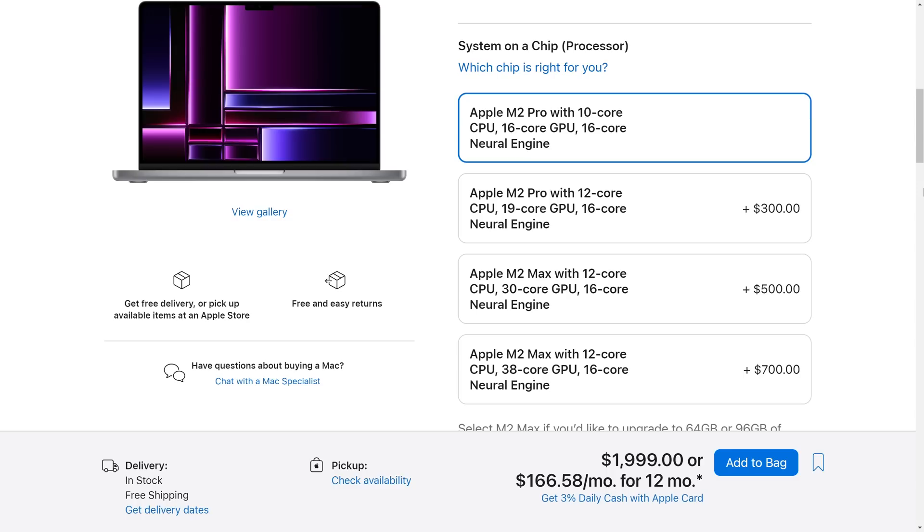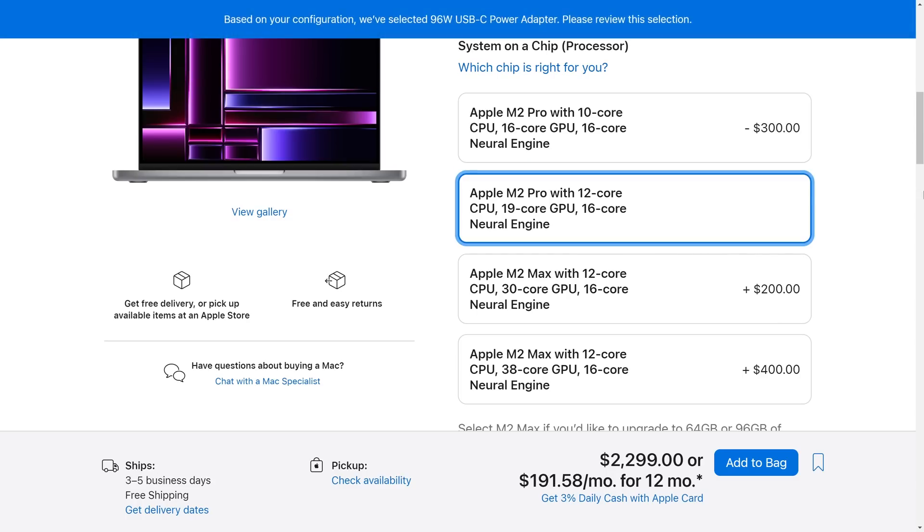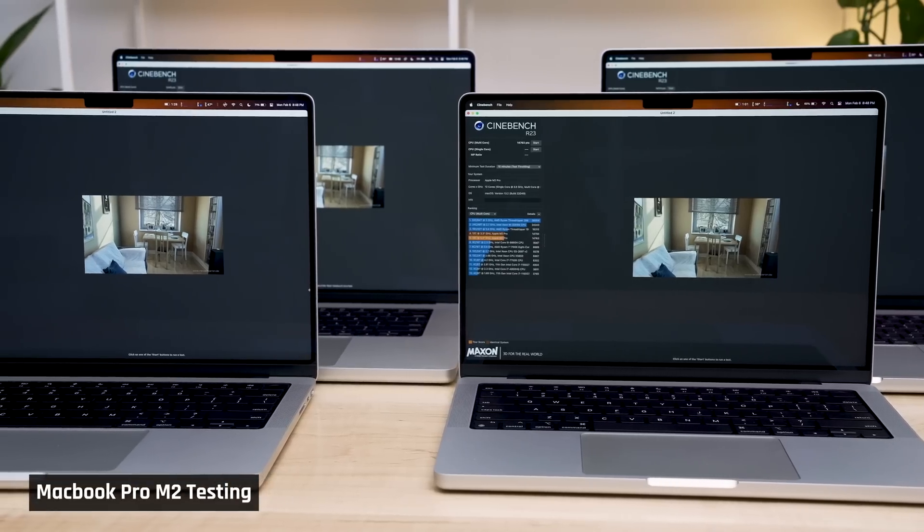If you've watched my full review, you'll know that I couldn't decide which processor to get — should I get the 10-core CPU or the 12? So I ordered both, and in this video, not only am I going to give you my long-term review of the 14-inch MacBook Pro, but I'm also going to reveal which processor I kept and why.